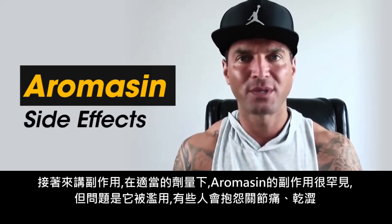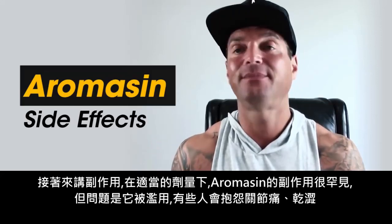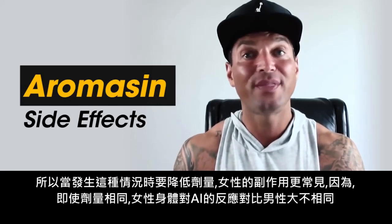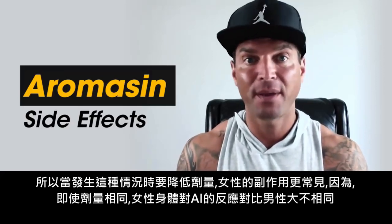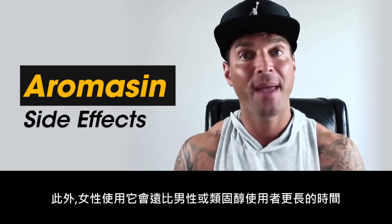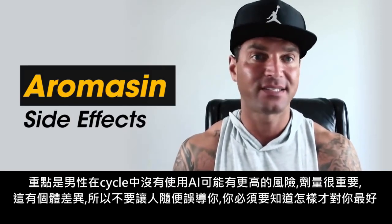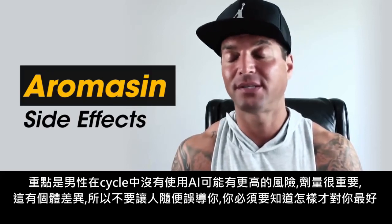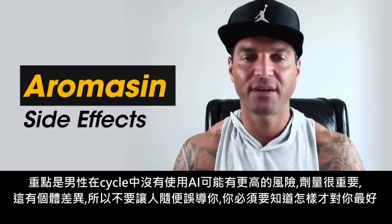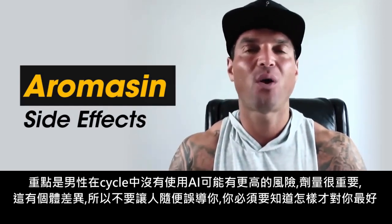In bodybuilding and steroid use, side effects with Aromasin are rare when taken at an appropriate dosage. The problem is that it's just misused. Some guys will complain about joint pain and some dryness, so when that occurs the dosage should be brought down. Side effects among females are a lot more common because, even though the doses are similar, the female body reacts far differently to an aromatase inhibitor than a man's, and females will take this drug for a much longer period of time. Bottom line — the side effects of not taking an aromatase inhibitor for a male on cycle is probably a much higher risk. It's all about dialing that dose in, and you have to do it person to person specific.